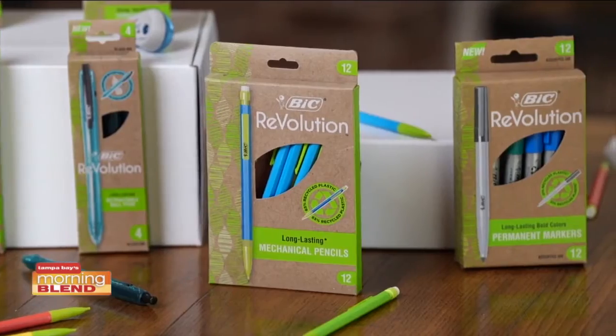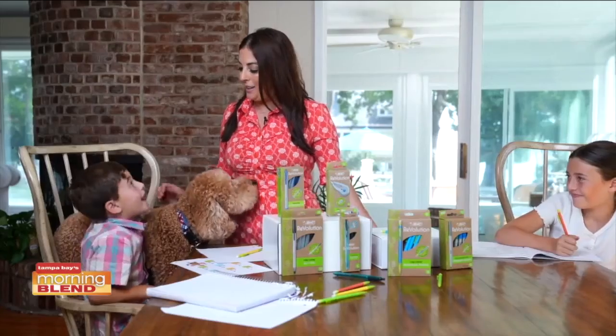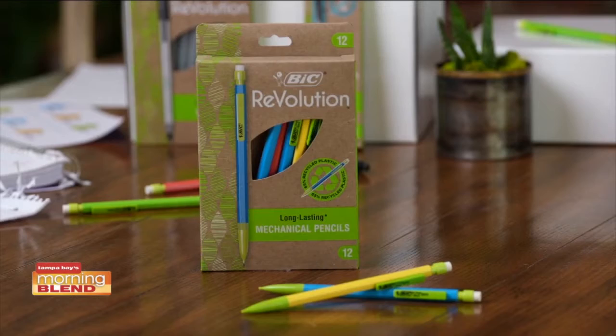Now John here is heading into first grade. John, what do you think you'll be learning in first grade? Lots of math — that's right! And mechanical pencils are perfect for all those math workbooks.